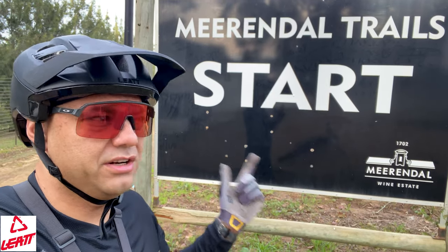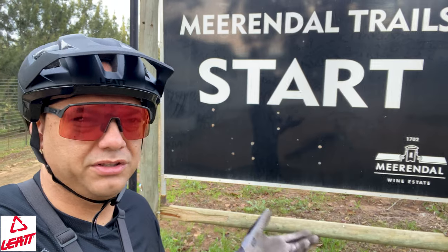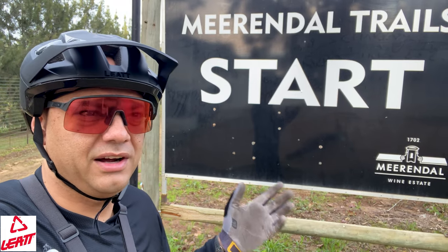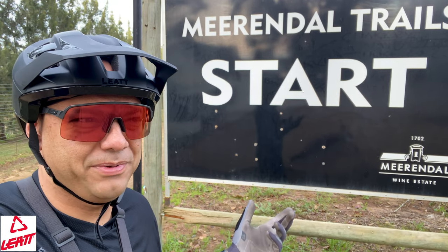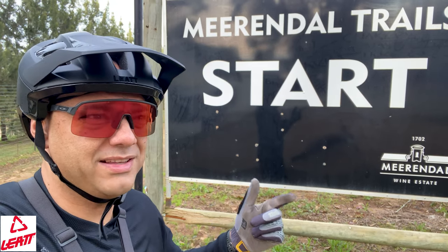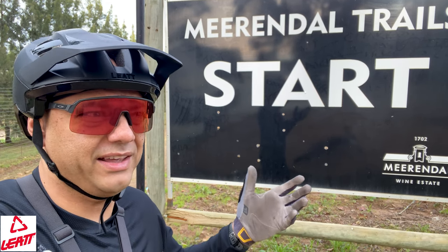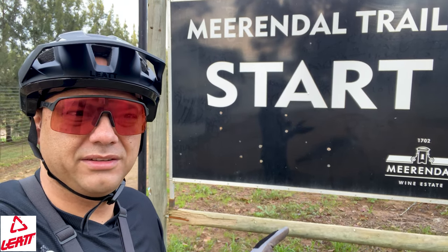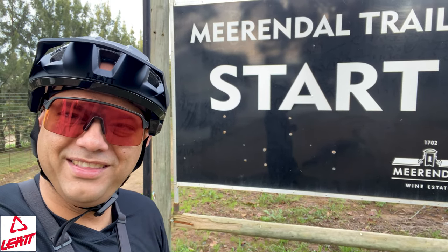For now, we're just going to take you on the loop and show you what to expect and where to go. I haven't been here in ages, so we're going to find out together and we hope you enjoy. Really cool place — I started my mountain bike journey here. It's a great entry point into the mountain bike world. Let's go check it out.